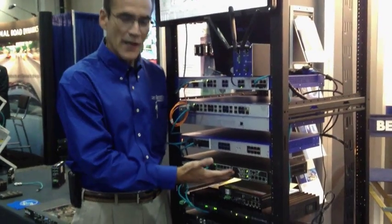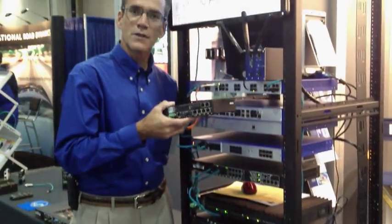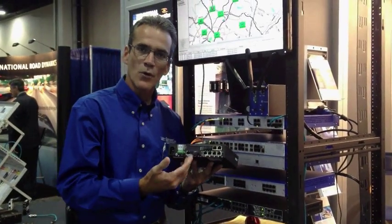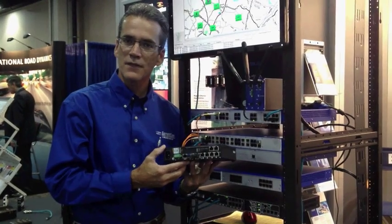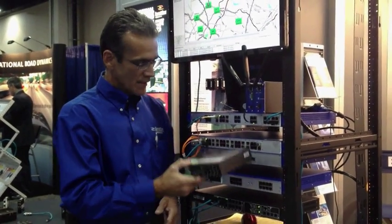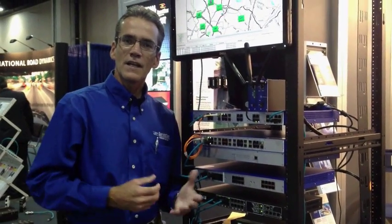The Garretcom and Hirschman products are typically rack mounted or a panel mount type of switch like this, that has Ethernet ports and fiber ports. These are typically used in traffic cabinets and traffic intersections on highways and freeways to monitor video traffic and VDS.